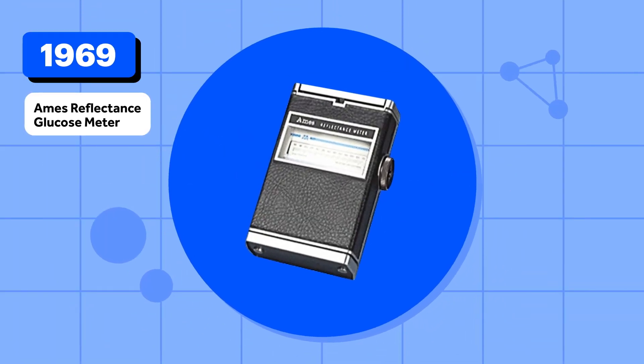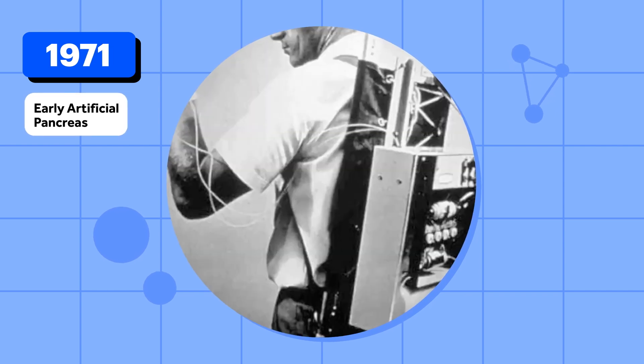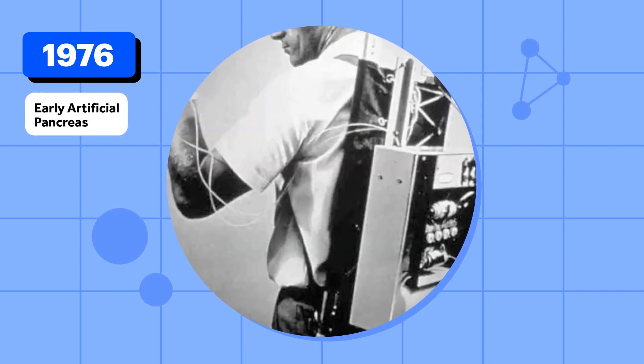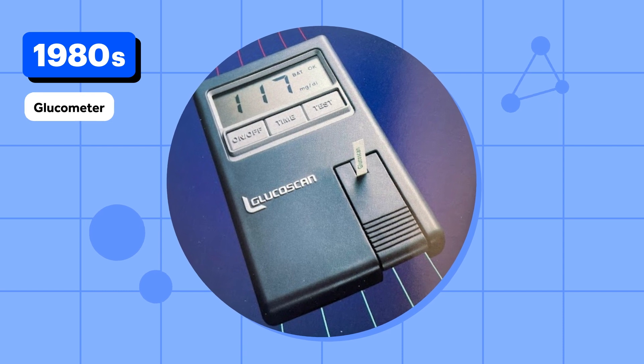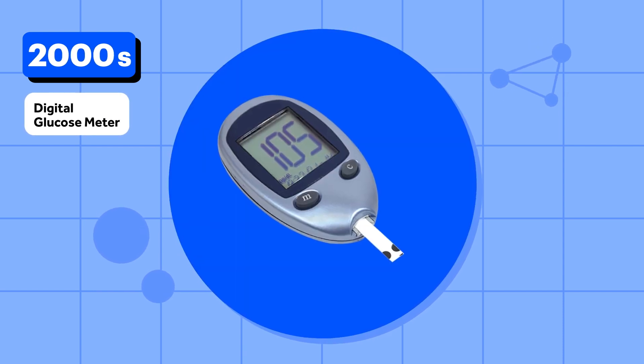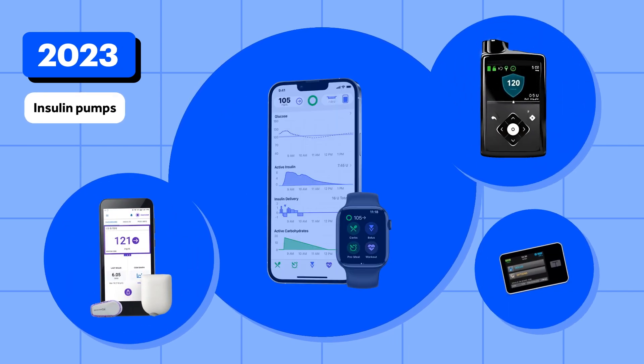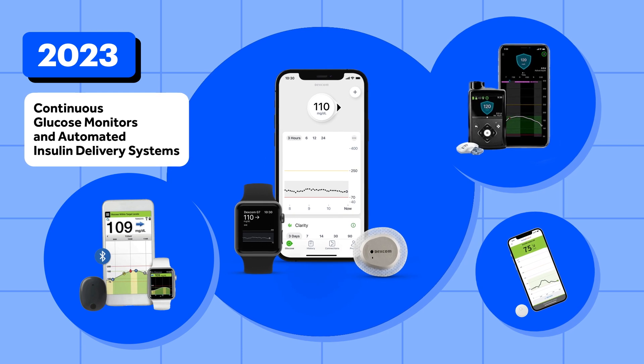In 1969, the first blood glucose meters became available to hospitals and physicians to help manage their patients' type 1 diabetes. Since then, more tools have become available to better manage type 1 diabetes, including insulin pumps, continuous glucose monitors, and more. Ever wonder how these medical miracles came to be?